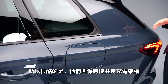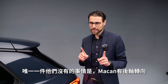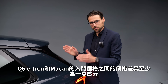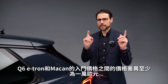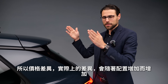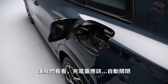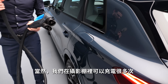They share the charging architecture with Porsche and profit from really quick charging. One thing they don't get that the Macan has is rear axle steering — the Q6 e-tron does not get it. The price difference between the Q6 e-tron and the Macan entry price is at least 10,000 euros, and the effective difference when fully configured will be even larger. After charging the vehicle, the charging flap closes itself nicely.